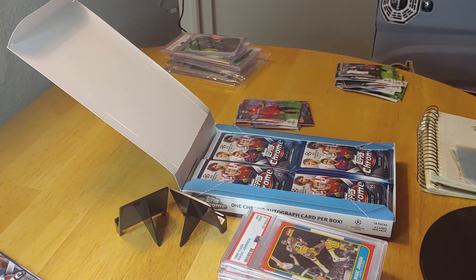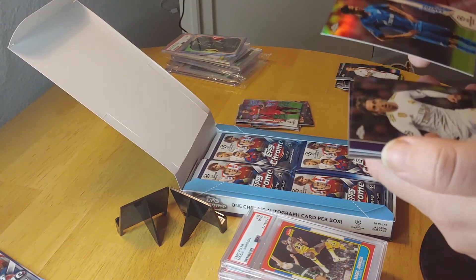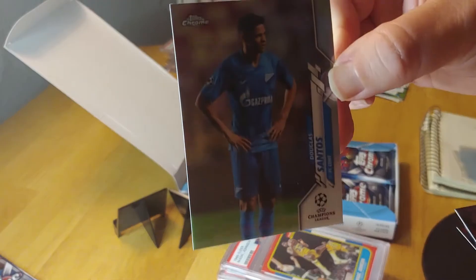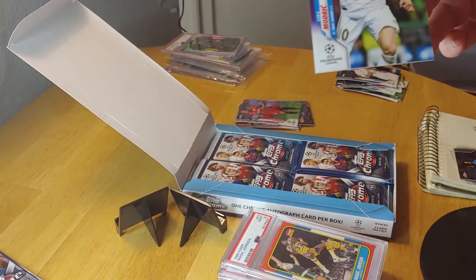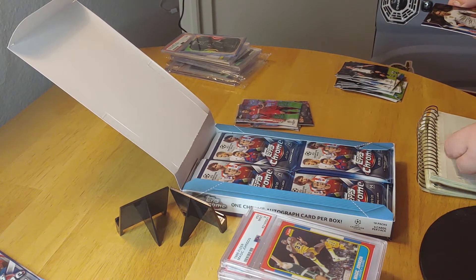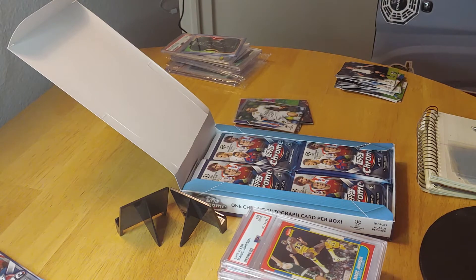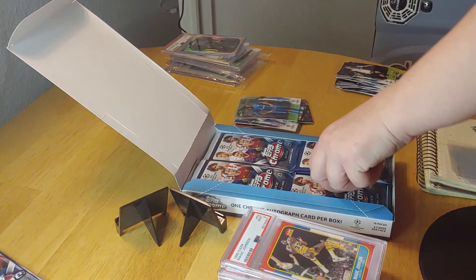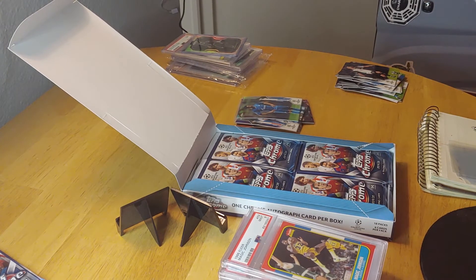Come on Messi! Here's a Douglas Santos refractor, and a good numbered card — Luka Modric out of 250 — a nice refractor. He plays for Real Madrid. The highlight rookie in this product is Ansu Fati — that's the rookie you want to get in this set, which is why the boxes are so expensive. Hopefully we get one.